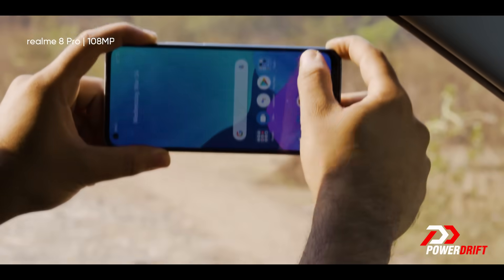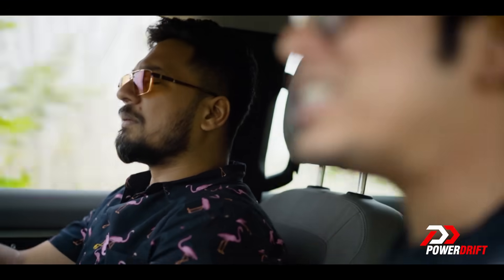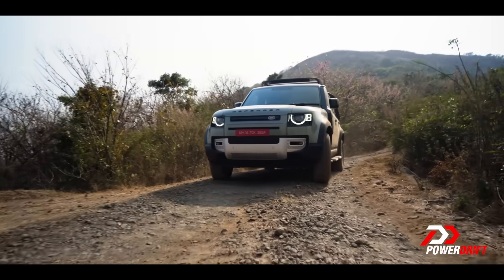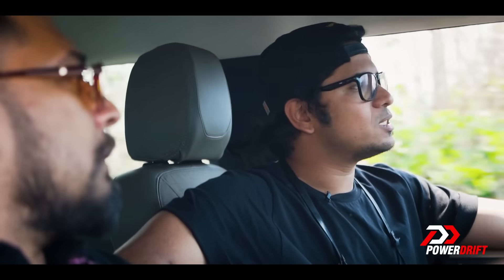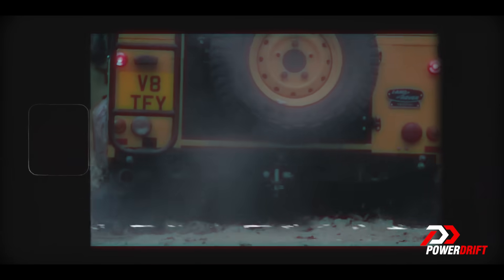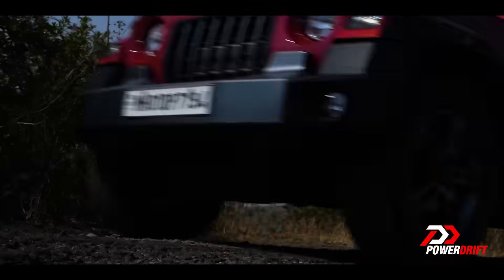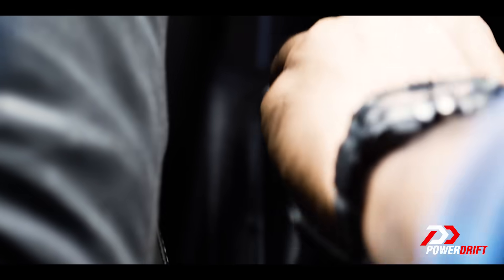The Defender has come a long way. Do you think that in the pursuit of comfort and luxury, it's kind of lost its edge? Some people tend to believe the Defender is not as off-road friendly anymore — not as good as it was off-road. Get out.